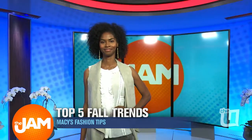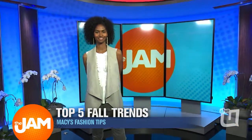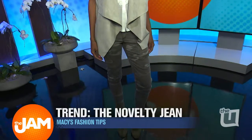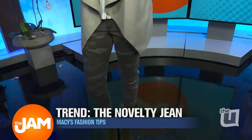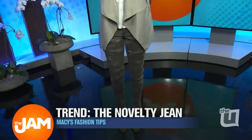Our next model Mabel is doing the third layer again with a suede vest on top, but the jeans are really the trend here. This is a novelty jean — we're seeing jeans with patches, jeans with embroidery, jeans in fun colors, and jeans with frayed hems. This camo style from Rewind is under $40. They look so cool and actually become a neutral when worn with a gray top.